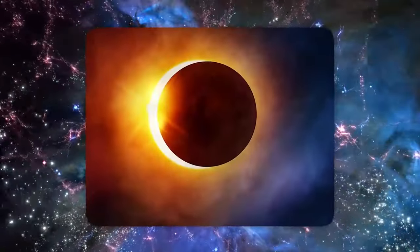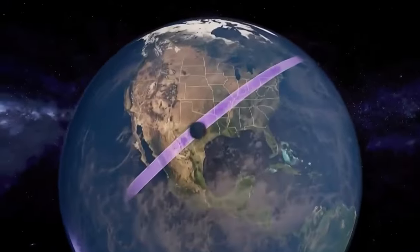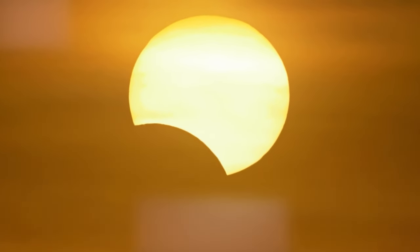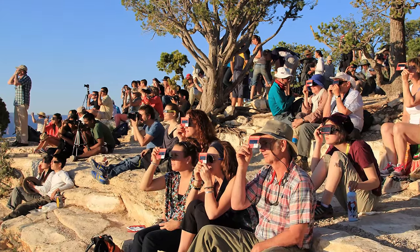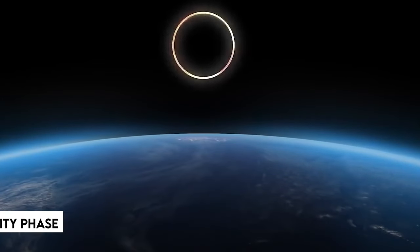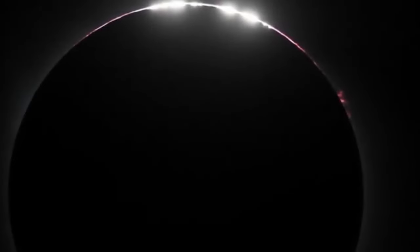Safely watching the phenomenon: During a solar eclipse, the Moon passes between the Sun and the Earth, casting a shadow on the Earth. This celestial phenomenon might be breathtaking to watch, but it is critical to safeguard your eyes. The only time it is safe to stare directly at the Sun during an eclipse is during the totality phase, when the Moon totally obscures the Sun's brilliant disk.